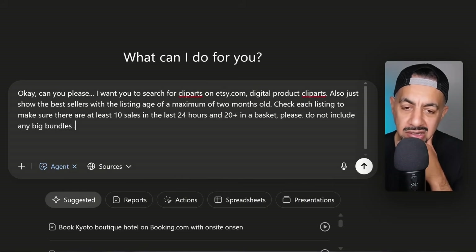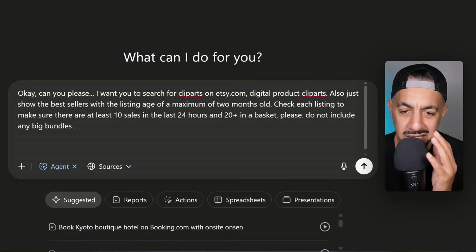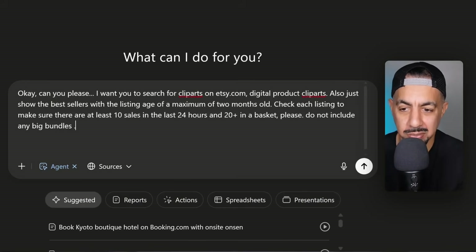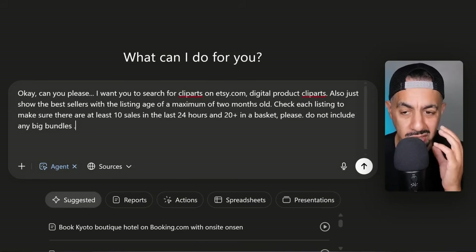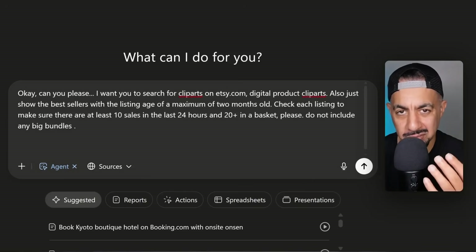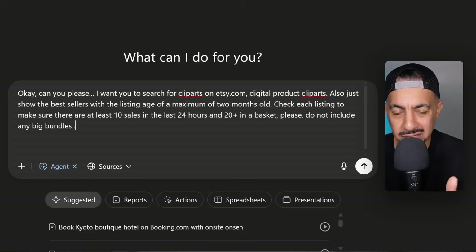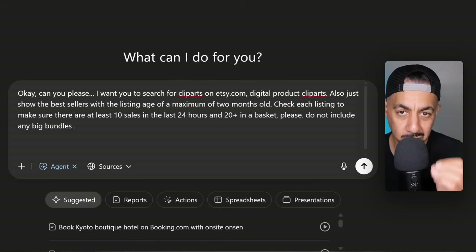Honestly, I've done this before and it's blown my mind because I just can't believe what's happening. You're going to be in absolute shock when I show you. I do suggest if you want to add more things, filter more, you can add more information. Sometimes you might even want to sub-niche — so add all that information in, as much as you want to get exactly what you want, and it will do it for you.